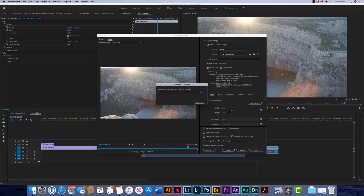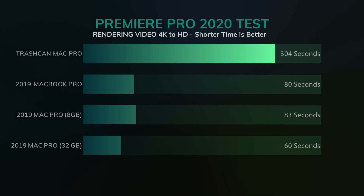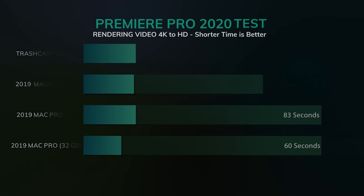Now we're going to encode this 4K footage to a YouTube preset at 1080, so it has to resize it. The Trashcan Mac Pro was the slowest, coming in at five minutes and seven seconds. The MacBook Pro really surprised me at a mere one minute and 34 seconds, which was slightly faster than the Mac Pro 8 gig at one minute 39 seconds. The clear winner was the Mac Pro with the 32 gig card, coming in at one minute.